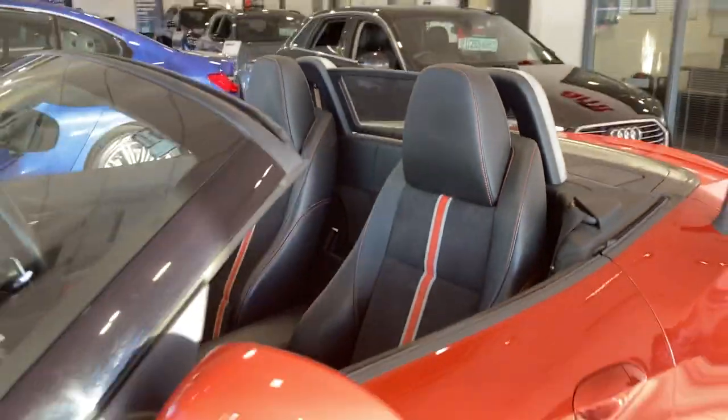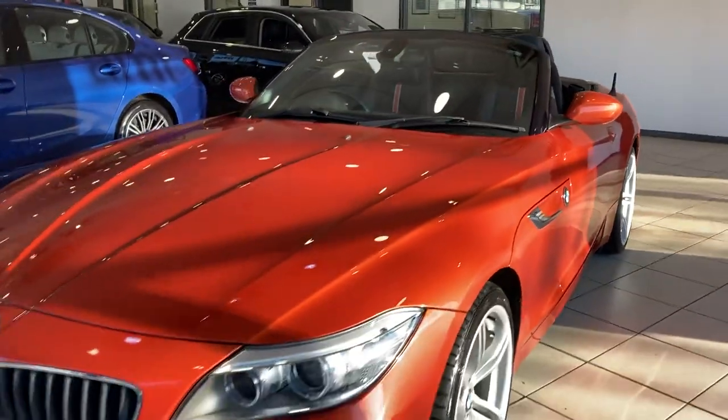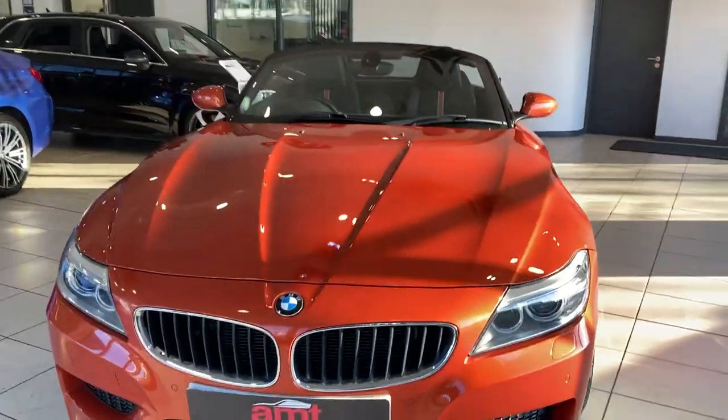The automatic gearbox makes this car an easy car to drive and cruise around in the summer, or even on a nice sunny winter's day.